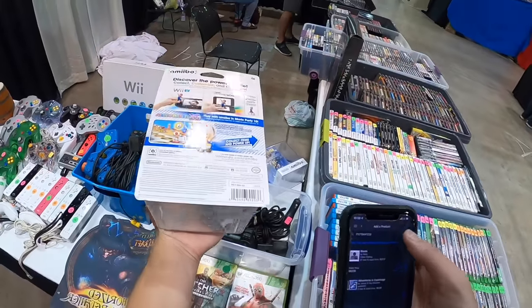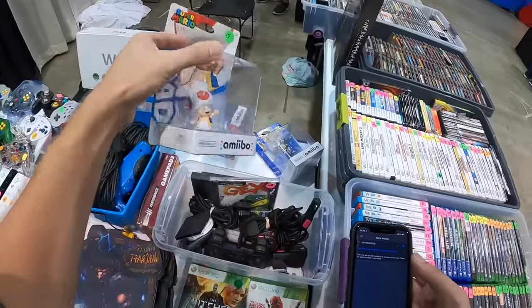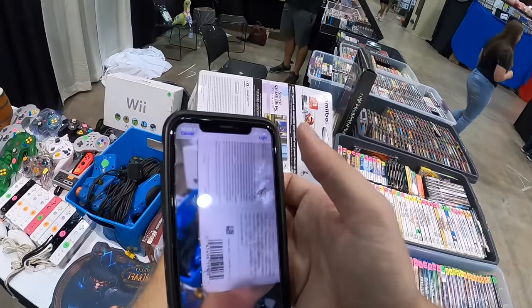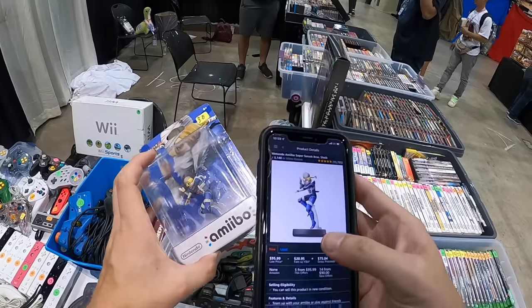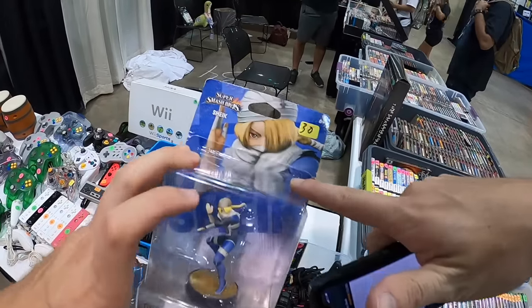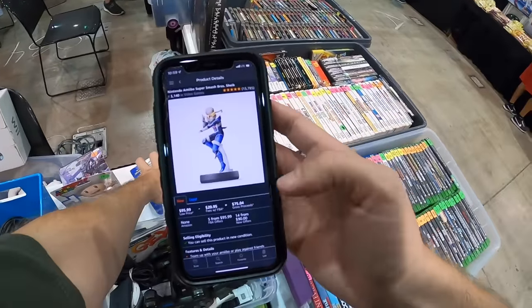That'll be our little secret. Amiibos are another one of those things that are on my list because they're nice and light. Some of them I might even take out of the package if the packages already don't look that good, because some of them just sell really well on Amazon. Like you can see this one — Shiek — he's got $30 on it, technically it's new but the package is really beat up. If it was in nice condition I could get $75 for it after fees on Amazon.